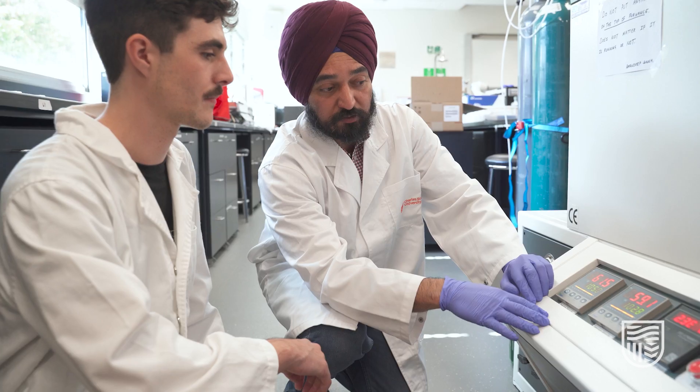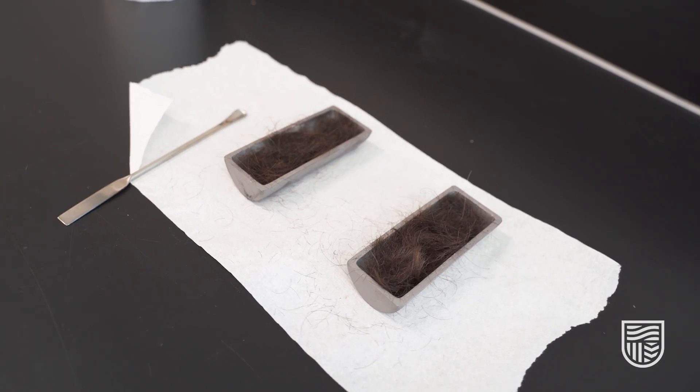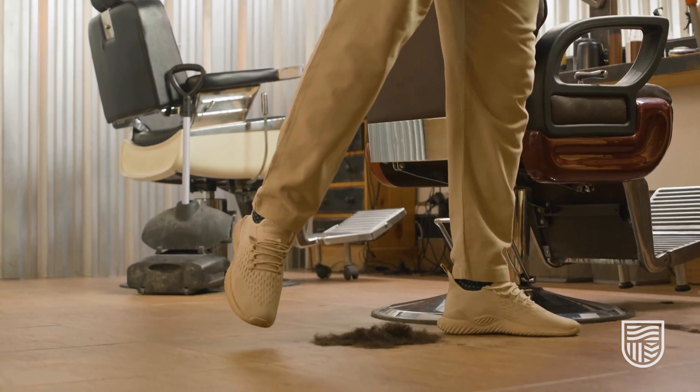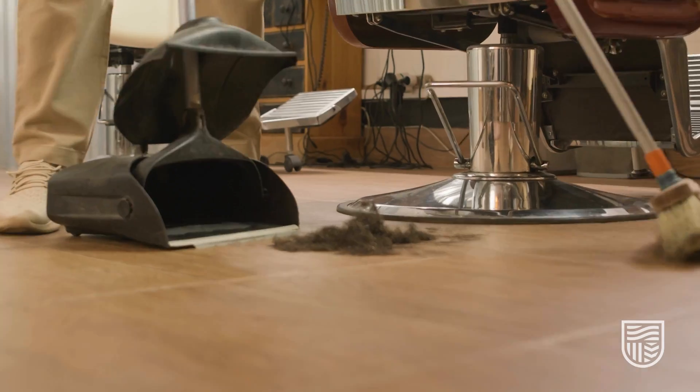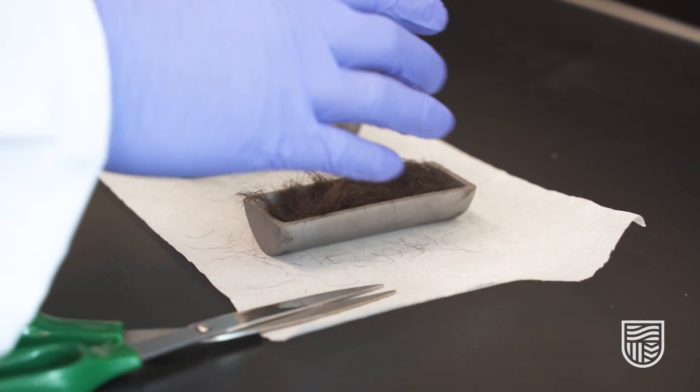This is where our research comes in. We are able to produce graphite locally from raw material — waste raw material like small strands of human hair. We get our raw material from our partner industry, Sustainable Salons, which logistically handles and collects all the human hairs across Australia and New Zealand.